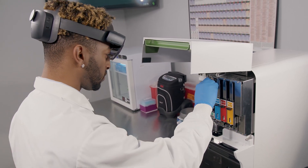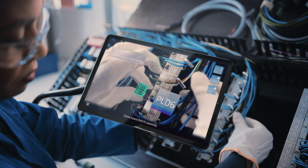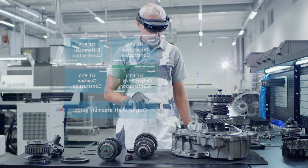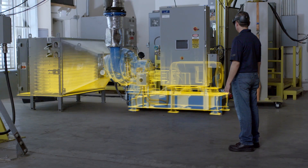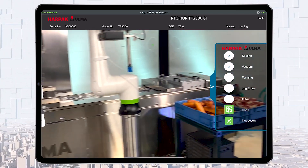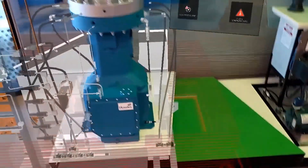Immersive digital technologies like augmented reality are rapidly changing the ways in which we experience and interact with our physical world. From factory floors to customer sites in the field, digital technology is augmenting physical products and workflows to deliver relevant information to frontline employees at the precise time and place it's needed.